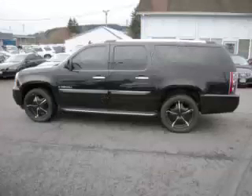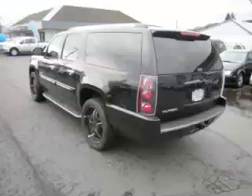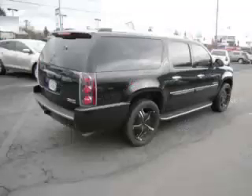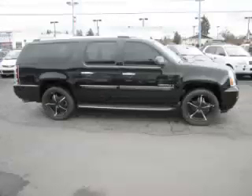This is a 2007 GMC Yukon XL Denali. This GMC has just 63,000 miles and a 6.2-liter V8 engine.